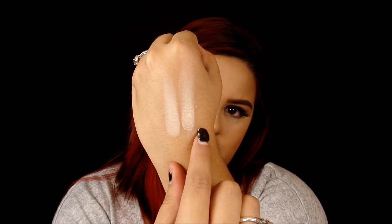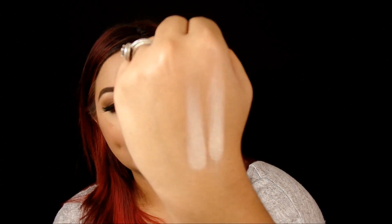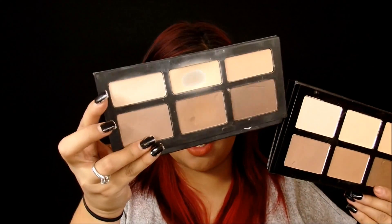The Pro Contour is a little bit less pigmented than the Kat Von D one. Color-wise they look pretty much the same — it's just the pigmentation. I think if I go in with another swatch — yeah, I went in with another swatch of the Pro Contour one and I put another swatch on top and it looks exactly the same. In person it looks exactly the same. So that was this one versus this one right here.